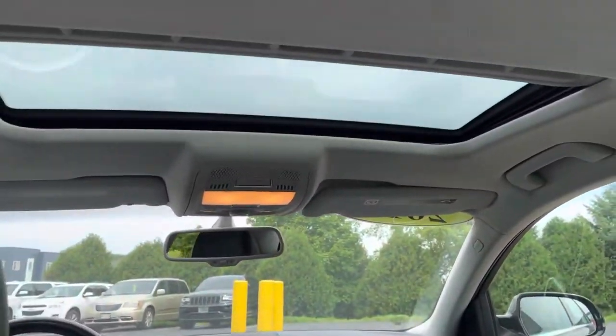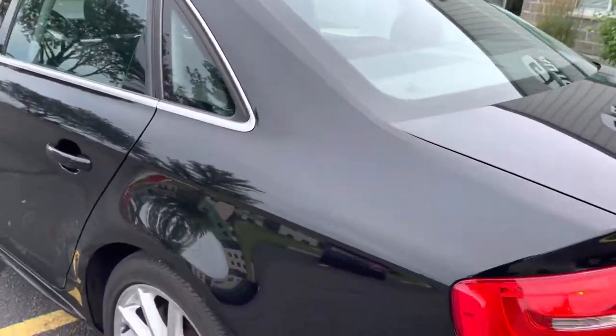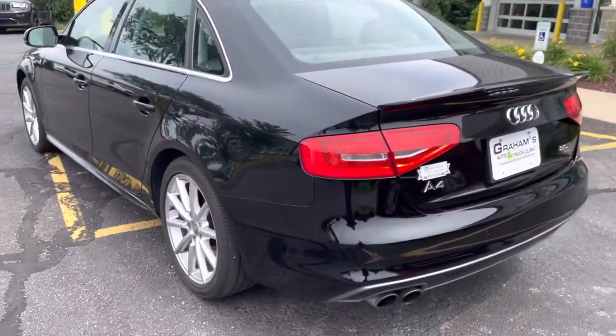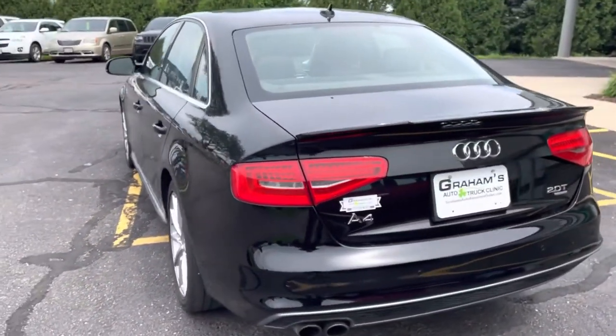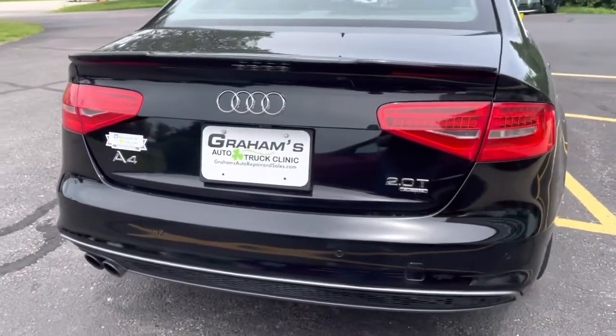There is a sunroof. We'll keep heading around the exterior — as you can see, no scratches, no dents.